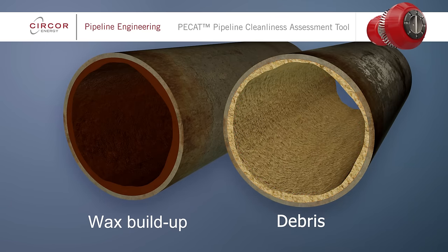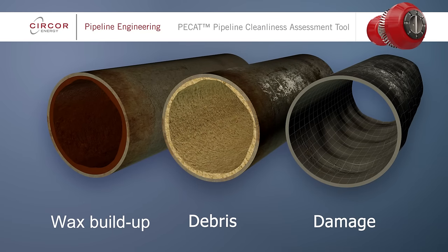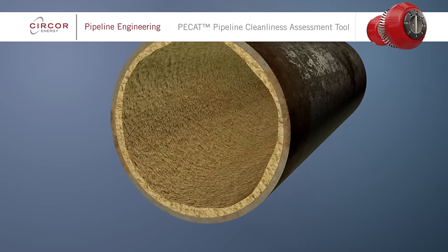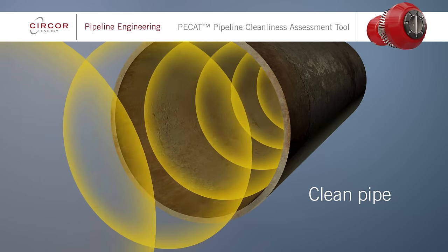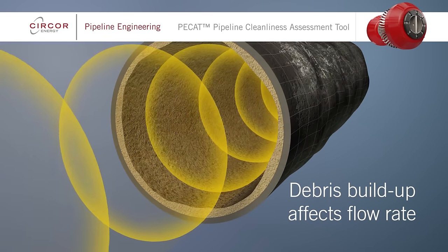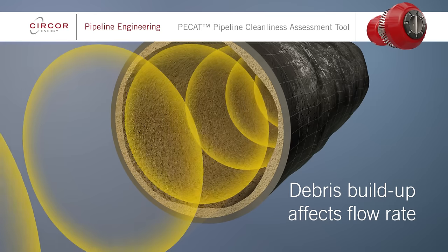Dents in pipelines are another concern, as they can potentially develop into leaks or lead to pipeline failure. Pipeline integrity issues like these can result in costly repairs and decreased production if not addressed and resolved as part of a pipeline's ongoing integrity maintenance program.